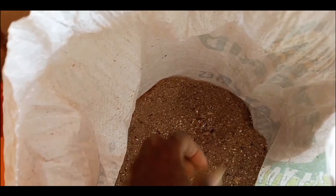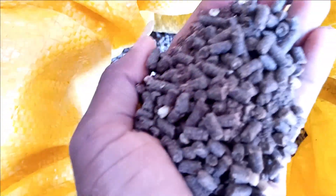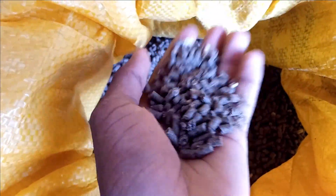We also have pellets for our rabbits — this is what we feed to our rabbits. You can see these pellets — multi-pellets.